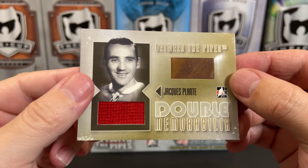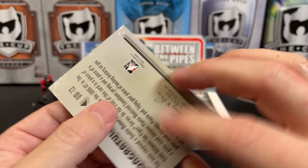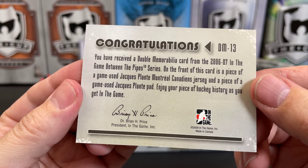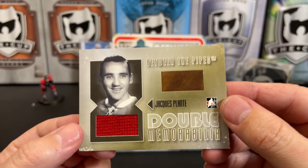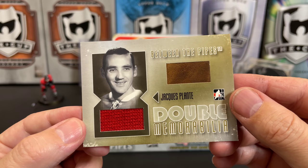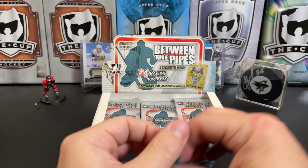Double memorabilia — so this is like a piece of leather, maybe off the pad, maybe off the glove, and a jersey for Jacques Plante. That is an insane piece of memorabilia. Game used. Like I said, this is one of the reasons these boxes were kind of really good to buy back in the day, because you pull something like this for what amounts to 40 bucks — that is just insane. Jacques Plante memorabilia — put that one off to the side. That is a great card.